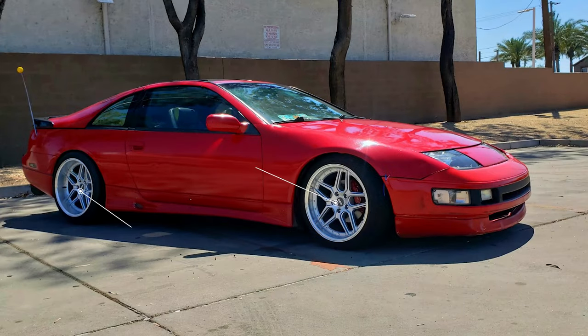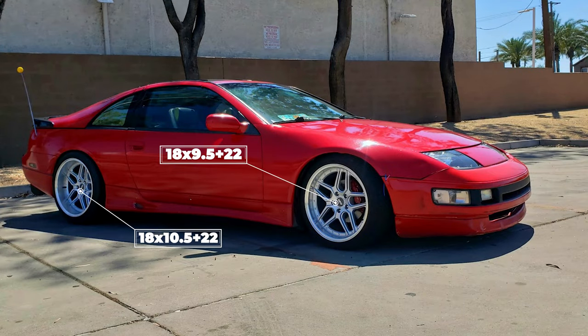Getting more aggressive, this red 1990 is running some ESR CS15s — 18 by nine and a half plus 22 up front, and an 18 by ten and a half plus 22 in the rear. Wrapped in 255-35 and 275-35 Ironman tires, and sitting on some Raceland coilovers for that drop in ride height. That lower offset combined with the ten and a half in the rear gets us back to a flush fitment. Fenders are rolled, and that seems to be the only modification needed to get this setup to fit.